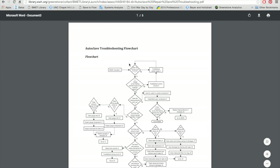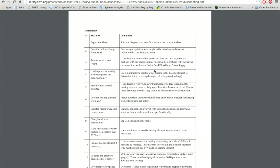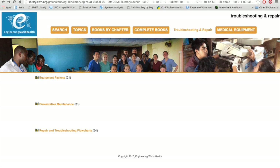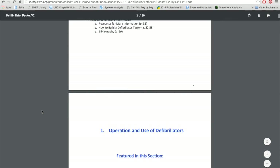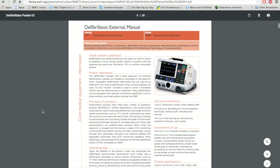Since the indicator lamp is not illuminating on the Nigerian autoclave, they're directed to troubleshoot the power supply. If we scroll down to the next page, there's easy instruction that informs them how to perform that task. This section of the library enables you to hone in on the problem and then take the necessary steps to repair it. The troubleshooting and repair section also contains equipment packets, such as one for a defibrillator. These equipment packets provide a list of the instruments, operation, preventative maintenance, and troubleshooting and repair, along with applicable diagrams and schematics and a list of further resources if needed.